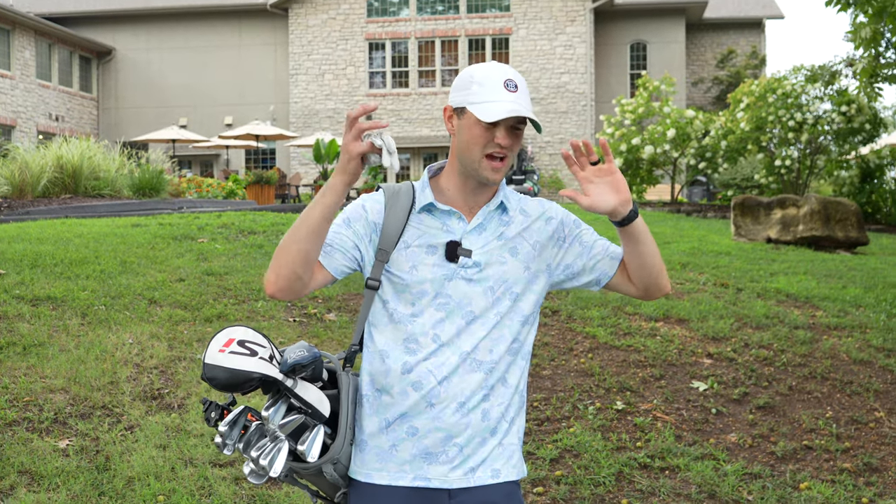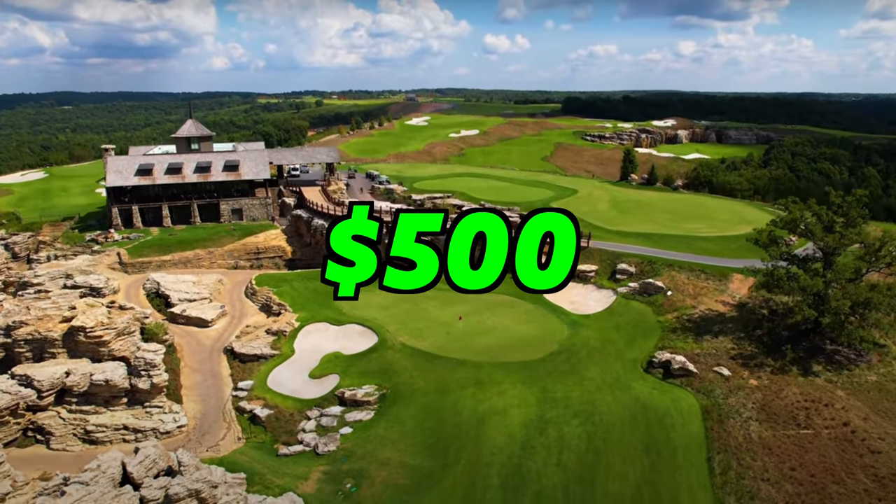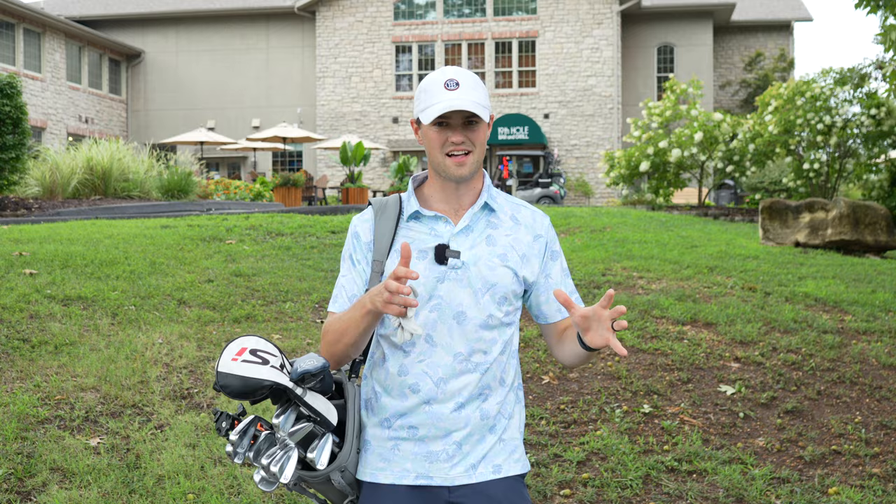We're here in Branson, Missouri. I'm going to show you guys the difference between the cheapest versus the most expensive course. We're going to compare the two. We're here at the cheapest round we could find in Branson — it was about $60. We're going to go check it out and see what 60 bucks gets us.